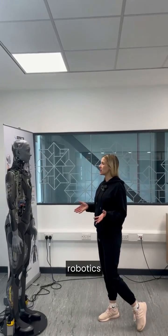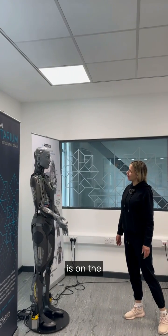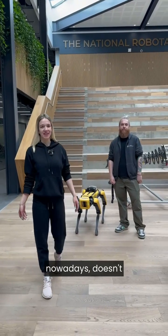Can you tell me about Scotland's robotics industry? Scotland's robotics industry is on the rise, blending historic engineering prowess with modern innovation. That just shows you how robotics can help humans nowadays, doesn't it?